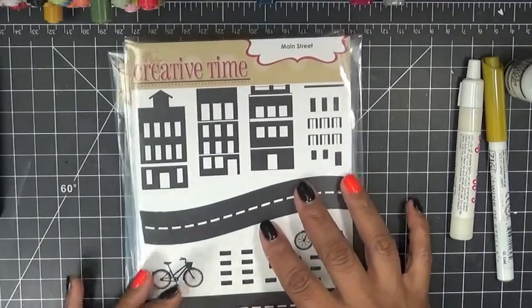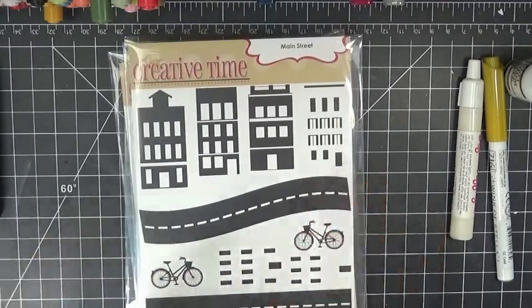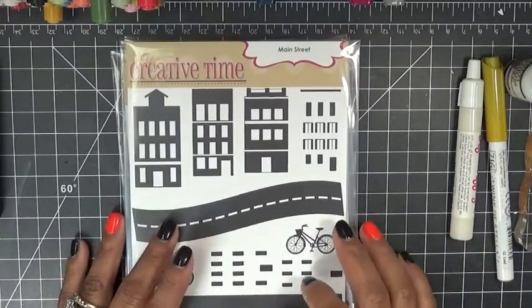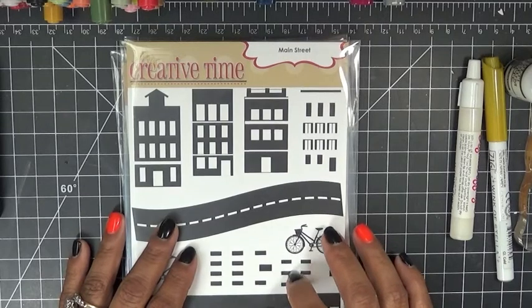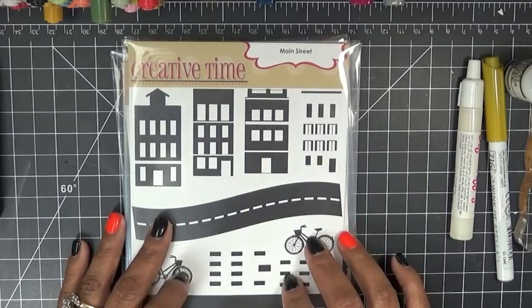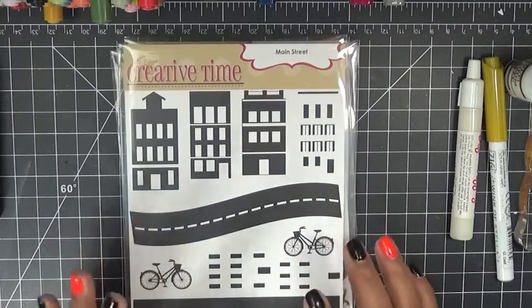This is going to be our Favorite Stamp of the Month, which means it will be on sale the entire month of November. The sale ends on November 30th at midnight Pacific Standard Time.